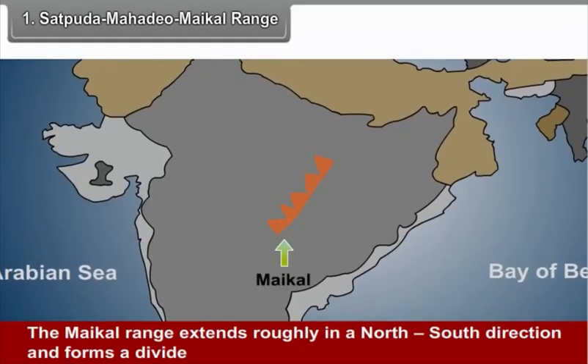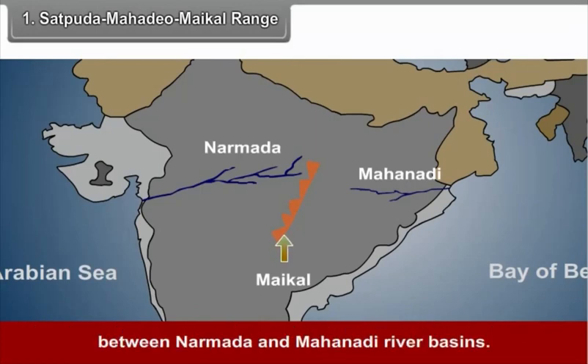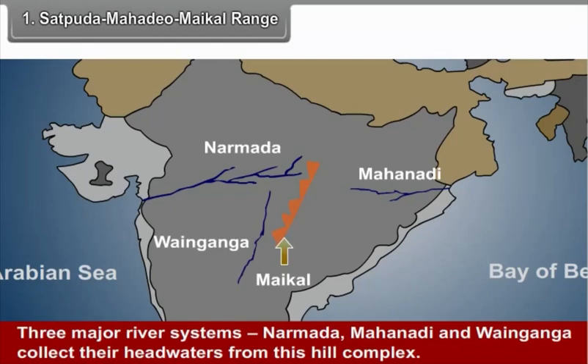The eastern extension of the Satpuras can be seen in the form of Mahadev and Maikal Ranges, situated in Madhya Pradesh and Chhattisgarh respectively. The Maikal Range extends roughly in a north-south direction and forms a divide between Narmada and Mahanadi river basins. Three major river systems — Narmada, Mahanadi, and Wainganga — collect their headwaters from this hill complex.